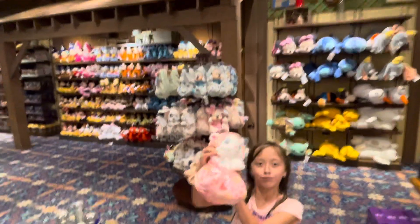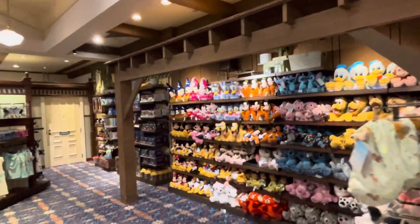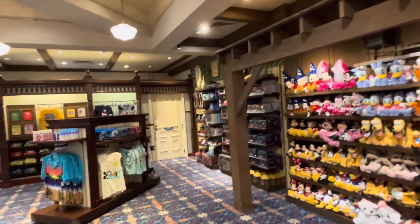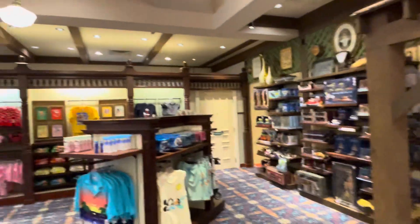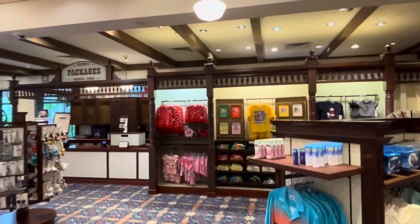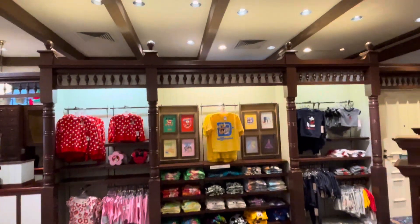You've got the stuffed animal section — Marley's favorite toy right there. She keeps telling me I need to buy it for her, so I think we're going to break down and get that. You've got more toys, more shirts, and on these little squares on the shelf it shows you all the shirts they have.